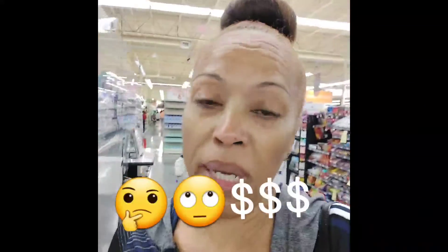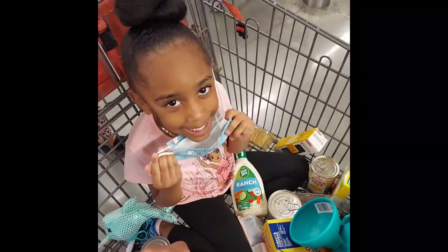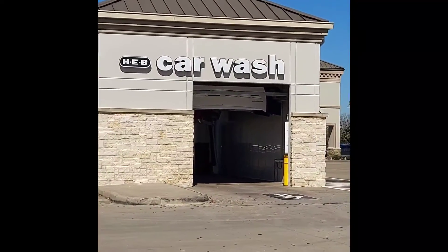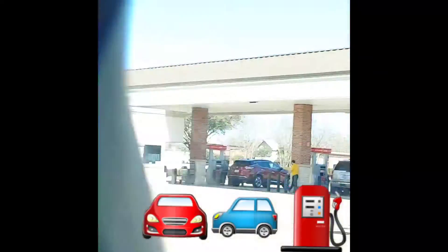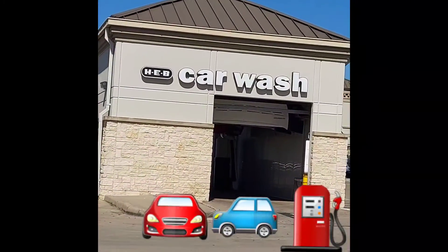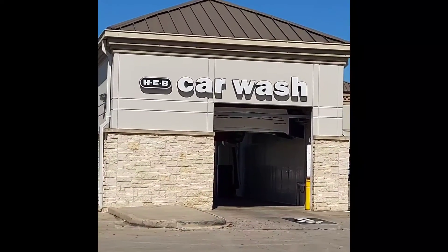I've finished my visit here at HEB — let's get to the register and see what the damage is. I got everything I need because I love HEB and we always come here to do our shopping. Not only does our HEB have great prices and great food, we also have a car wash and a gas station, so it's a one-stop shop. Make sure you come on over to the HEB — this one is in Missouri City, Texas, but they have them all over Texas.